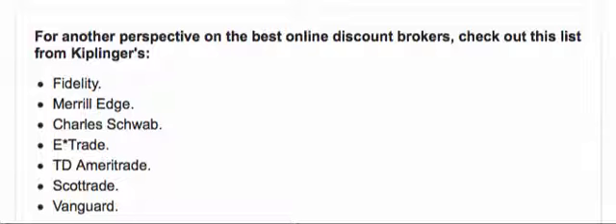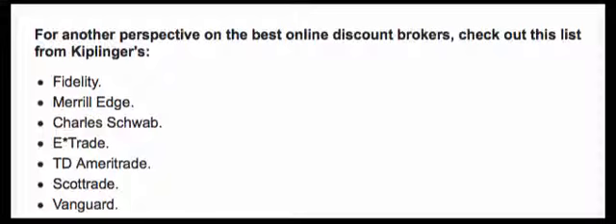Most of these brokers charge anywhere from seven to ten dollars a trade. So obviously, if you find a broker like TradeKing that can minimize your trading cost, you can invest the difference. If one broker charges seven dollars and another charges four dollars, going with the four-dollar broker saves you three dollars — that's three additional dollars you can put into a dividend stock.